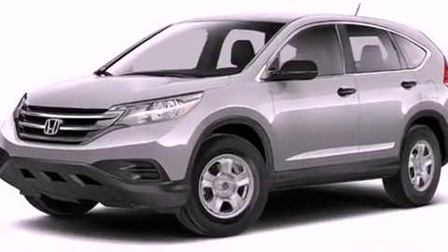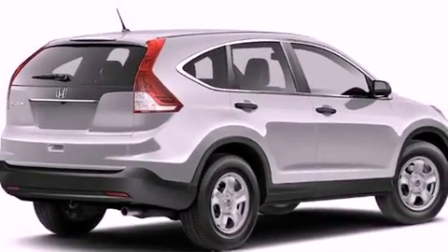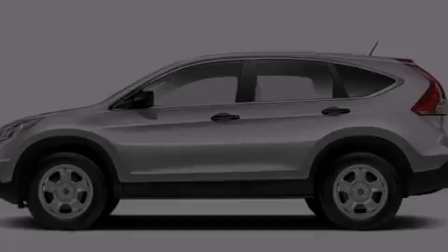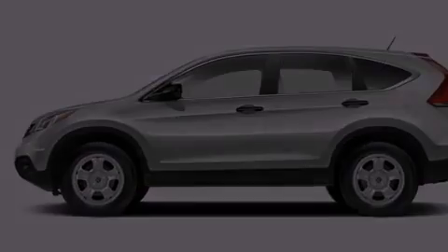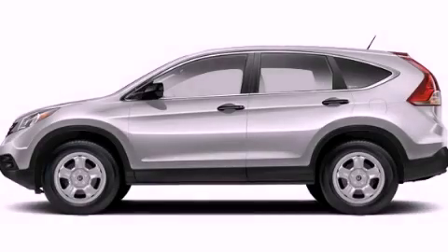With an EPA estimated rating of 30 miles per gallon on the highway, more money will stay in your pocket rather than pour into the fuel tank. This vehicle won't last long at this price. Call and arrange a test drive now.